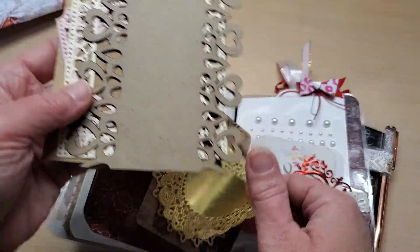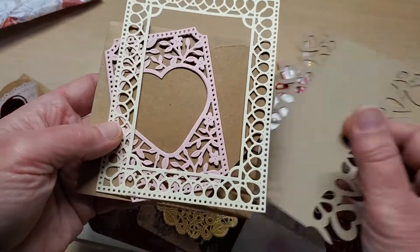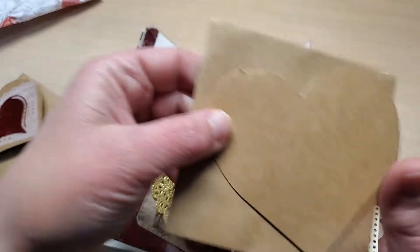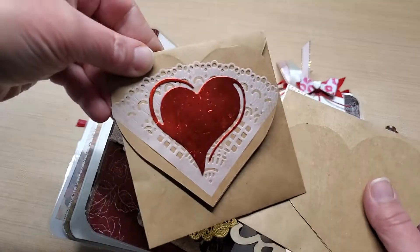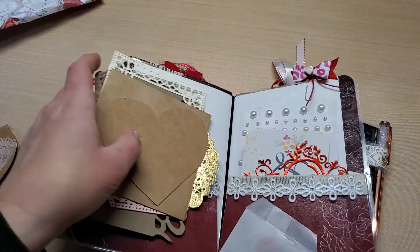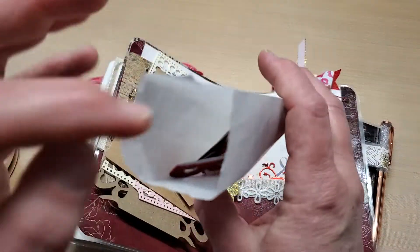I think she die-cut all these — look at all these beautiful things she added. And then another matching note card with the envelope — she used it so I could make one. Isn't that cool? I wish I would have thought of this when I sent mine.